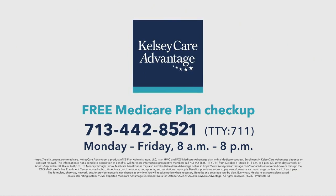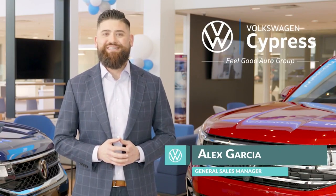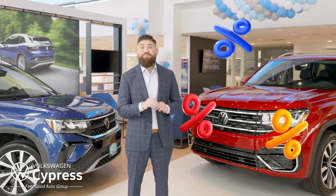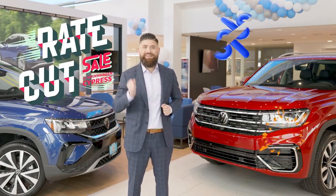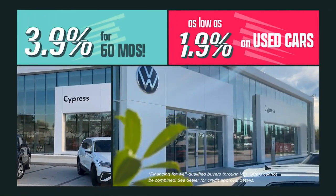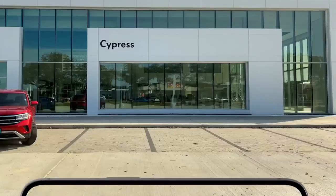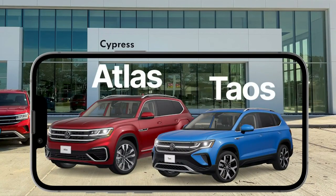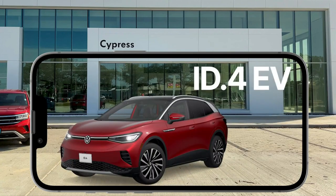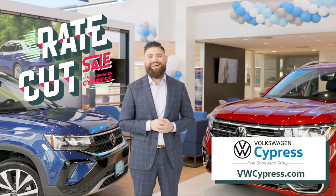Call 713-442-8521. I'm Alex Garcia with Volkswagen Cypress at our new location just off 1960. Interest rates keep rising, but don't worry — during our rate cut sale, we're cutting rates in half. Get 3.9% for five years on any new car, and we have as low as 1.9% on used cars. Get the car you really want — like the Jetta, Tiguan, Taos, Atlas, or ID.4 EV. Volkswagen Cypress is where good things happen. Come check us out at vwcypress.com.